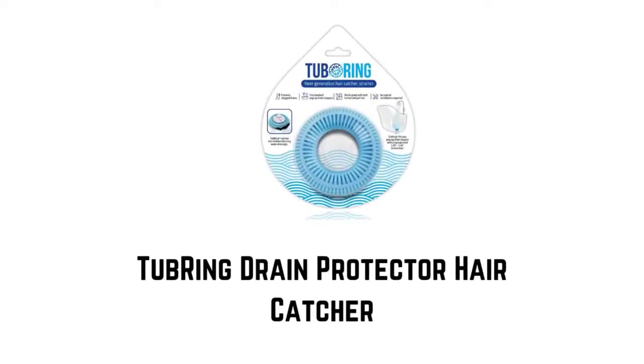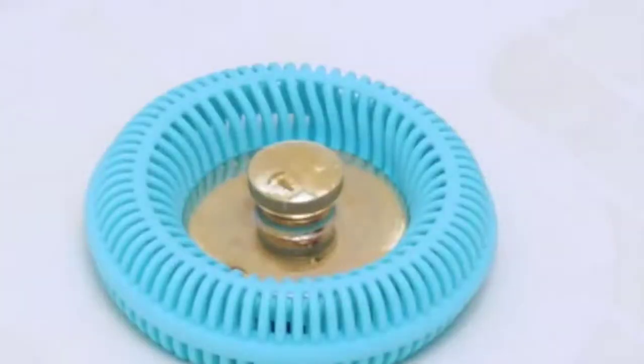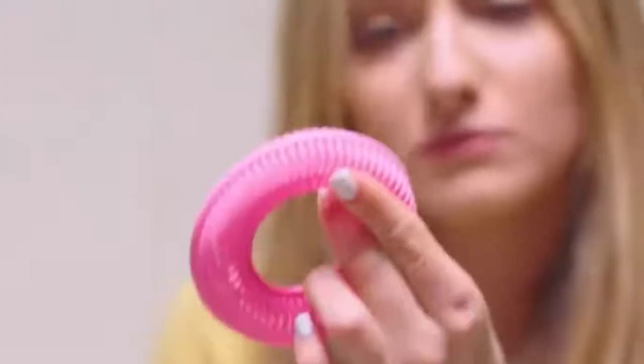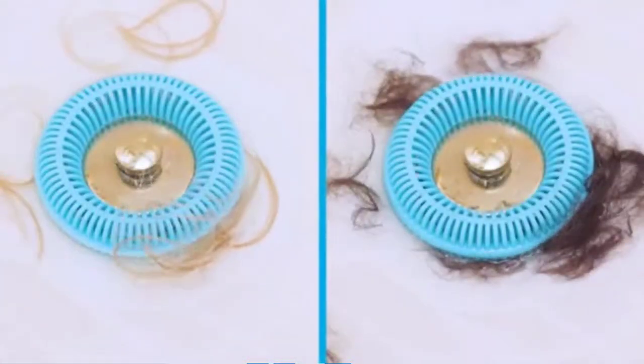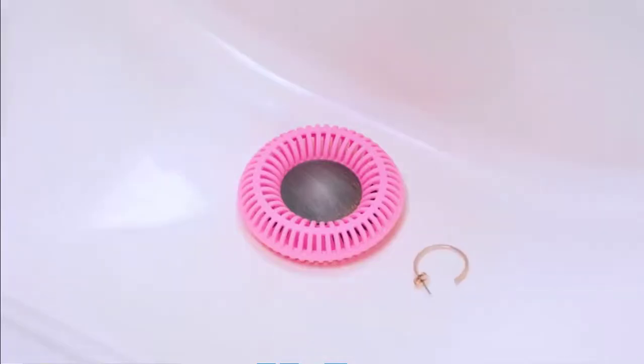Number 6: Tub Ring Drain Protector Hair Catcher. It fits around a pop-up stopper, neatly collecting hair around it. When it's time to clean up, simply pick up hair with toilet tissue. It allows you to keep your pop-up stopper. It fits most standard pop-up drain stoppers such as push and pull, lift and lock, and toe-touch pop-up stoppers with a snug fit. It is guaranteed to catch every hair and save hundreds of hard-earned dollars for you. It is easy to clean and maintain, and it stays clean and dry after each shower. Stop dealing with tangled messes and icky gunk that gather inside the drain.